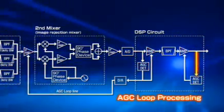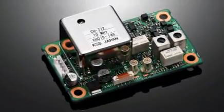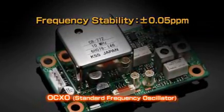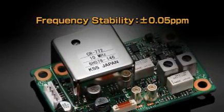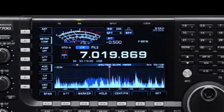The frequency control of these circuits is done by the high-stability oven-controlled crystal oscillator unit. This OCXO unit has ±0.05 ppm high stability on the basis of temperature. That means within the specified temperature range, the frequency will deviate only 5 Hz out of every 100 million Hz — a specification equivalent to that of specialized measuring equipment costing 5 to 10 times the price of the IC-7700.